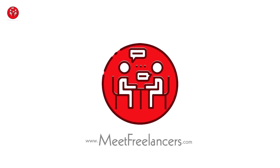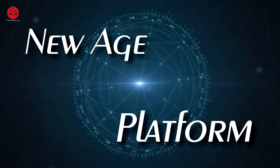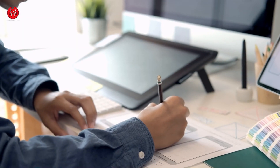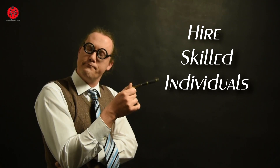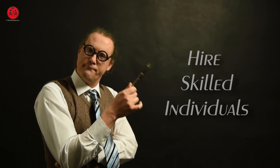Meet Freelancers.com — it's a new age platform where you can find a perfect job for yourself according to your skills. On the other hand, you can also hire skilled individuals to get your job done.